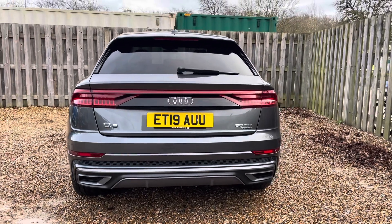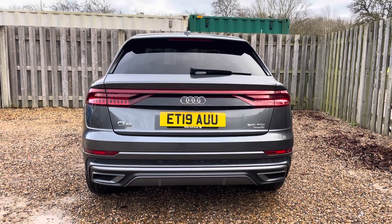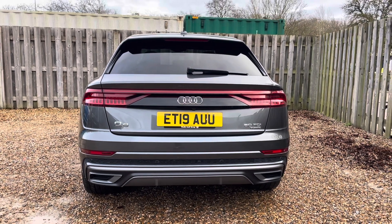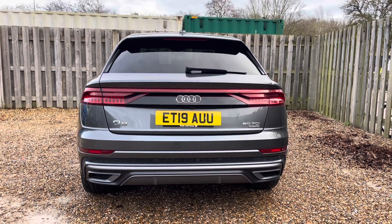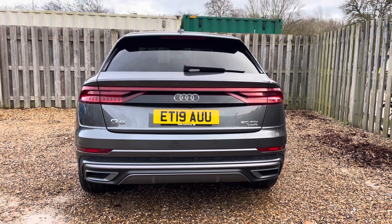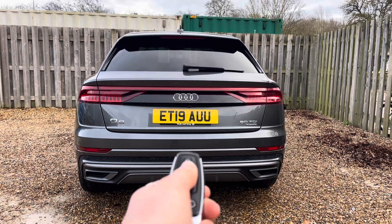In addition, the Quattro all-wheel drive system provides enhanced traction, allowing you to conquer various road conditions with confidence and poise. Not only is this Q8 an absolute beauty on the roads, but it's also extremely practical, with a versatile boot space making it perfect for every adventure.